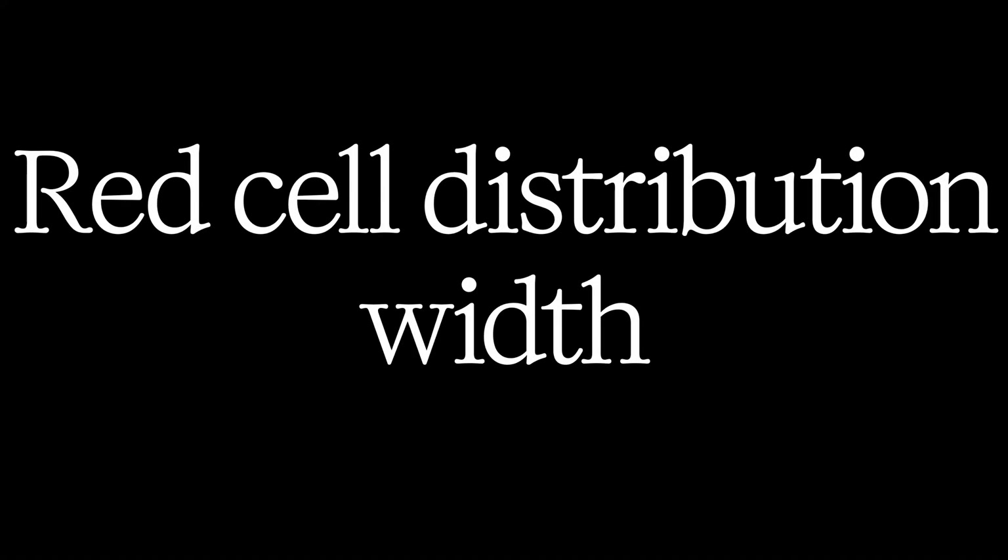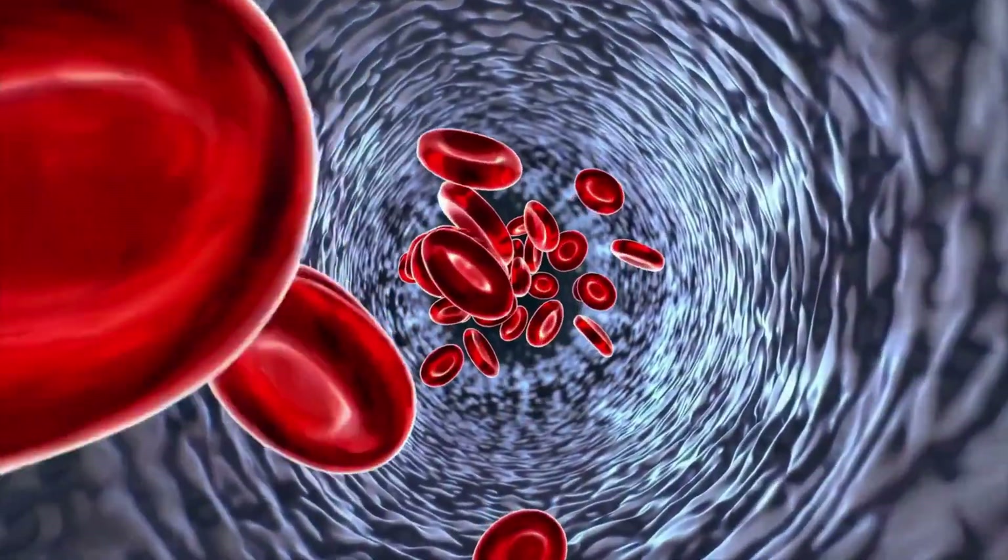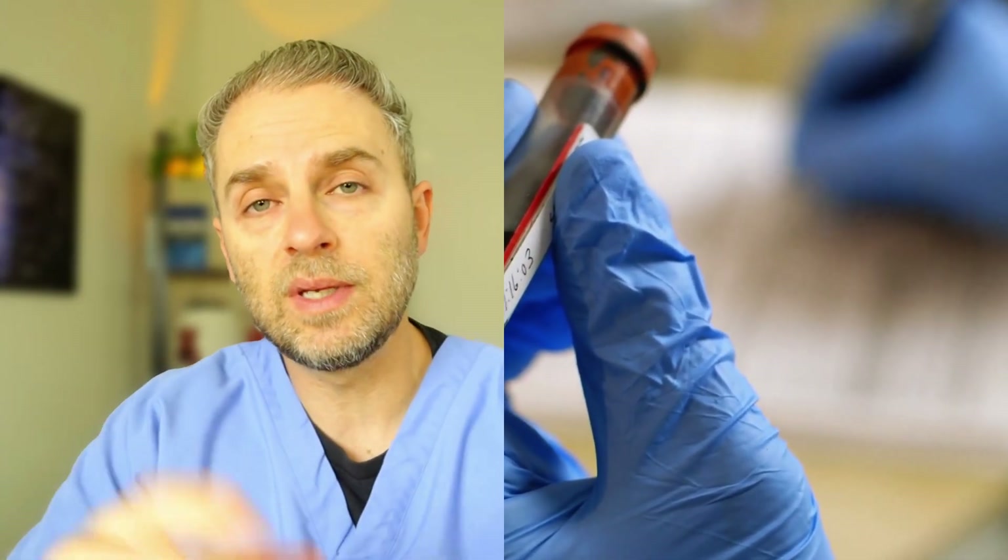The third thing we want to look at is the RDW — red cell distribution width — which measures how varied those red blood cell sizes are. A high RDW means you have a wide range of cell sizes, a sign that something is disrupting normal production. For example, you may be tired with slightly low red blood cells and a high RDW, your iron levels look mostly normal, but when you check ferritin, you find you're actually low in iron. Sometimes the RDW is the first clue that something major is happening before you actually become anemic.